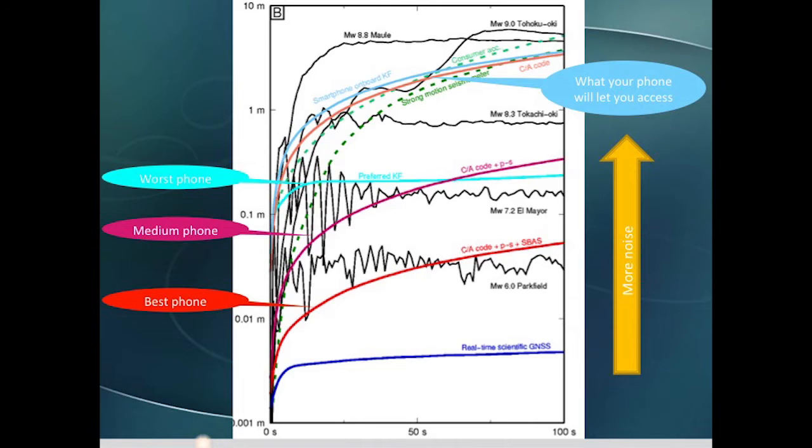This suggests there is tremendous potential to build specific monitoring networks for specific applications very cheaply with very cheap sensors. But what if we wanted to do crowd-sourcing — take advantage of the billion high-precision GPS units that are out there in the phones everyone is carrying around? In this plot, the black lines are observations of displacement at various stations for various magnitude earthquakes, and the colored lines are the drift for various consumer devices. Any place the colored line is below a black line means you can observe that magnitude earthquake. Your phone is absolutely capable of picking up GPS measurements that allow you to observe magnitude 6 and larger earthquakes.